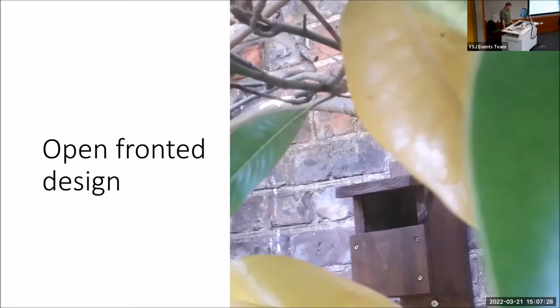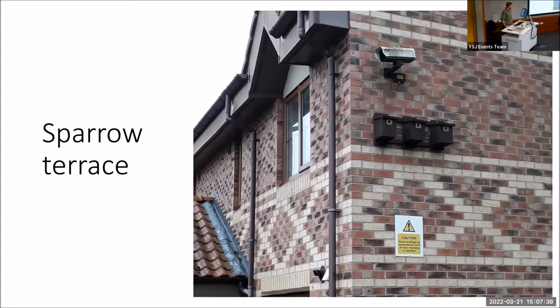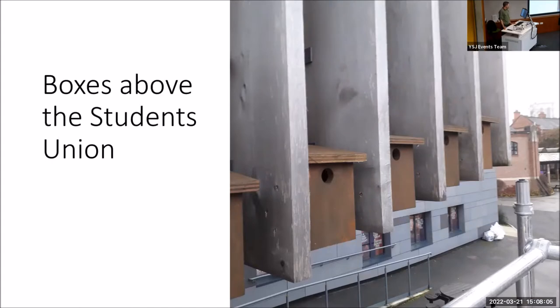Some of the different designs we've got: this is an open-front design, which could be suitable for birds such as a robin, a wren, or a flycatcher. We've also installed quite a few sparrow terraces, which are suitable for house sparrows. The house sparrow has been in decline for quite some time, so it's important to get plenty of these terraces up around all our sites — they're communal nesters that like to hang around together, so we've got sort of three boxes together in quite a few different areas. As long as they get used, we feel like it's a win-win situation for us and the birds.